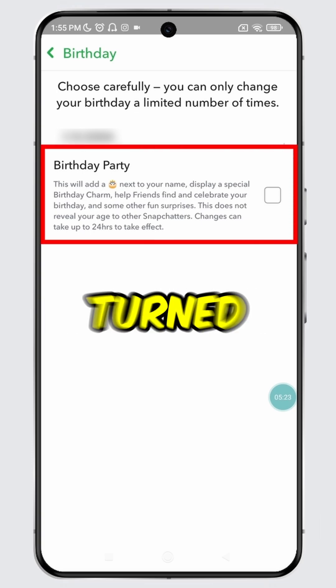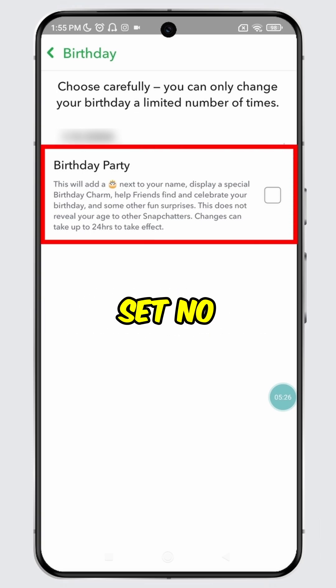Once this feature is completely turned off, you are all set. No one will be able to see your birthday and others won't get notified about it. And boom, you have successfully hidden your birthday on Snapchat, ensuring no one gets notified about it.